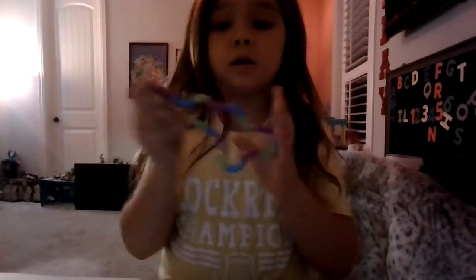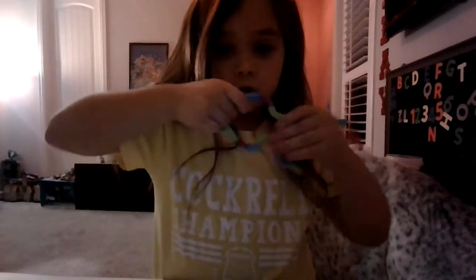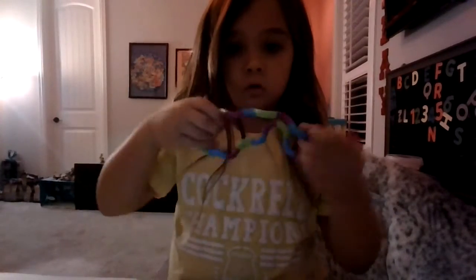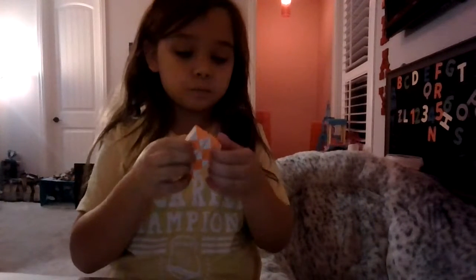Now I got the tangles — my mom got it for me. I got one tangle and then I got one of these — I haven't played with it yet, it's new. Then I got this green one and I have a red one too. Let's move to the next thing.